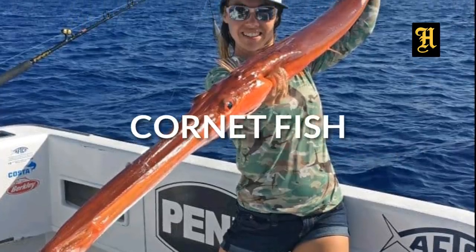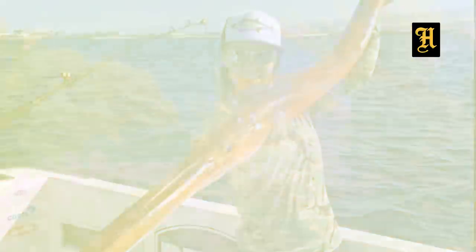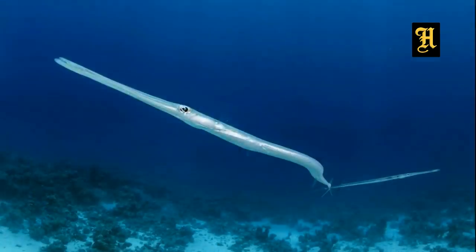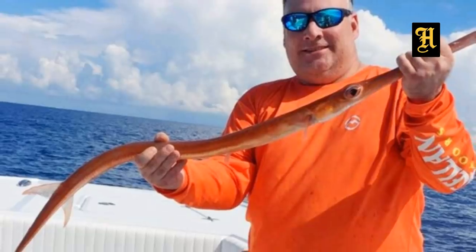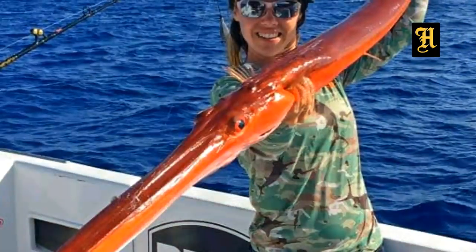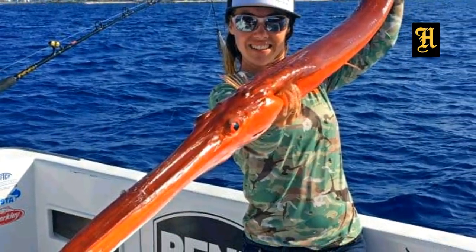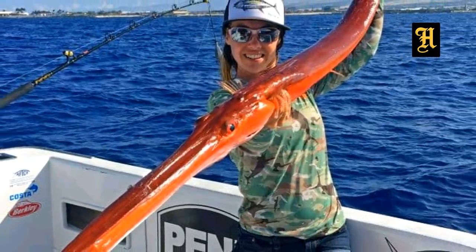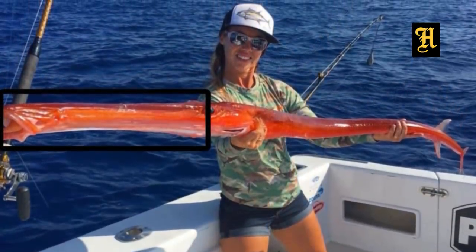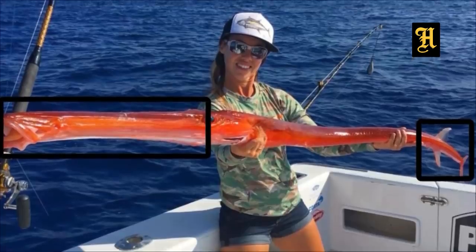This is the white and silver color. This is the red color. At the same time, there is a red color corner fish. This is the red color of the fish.